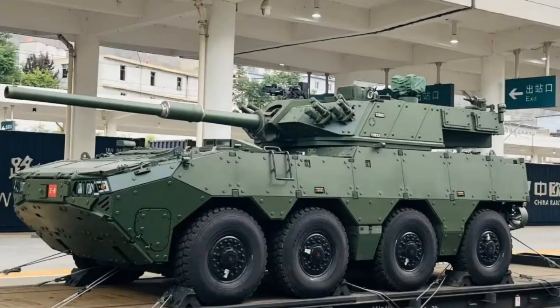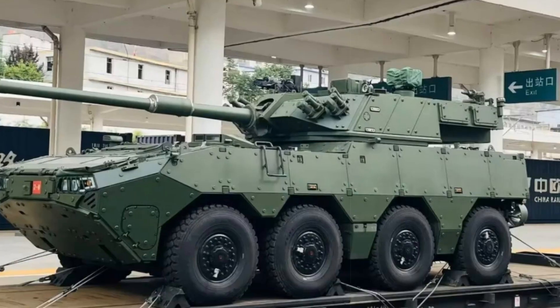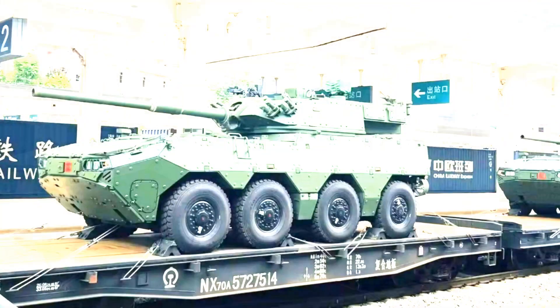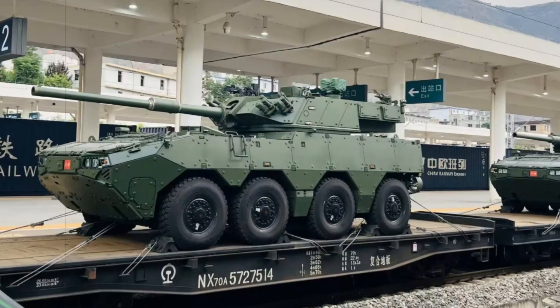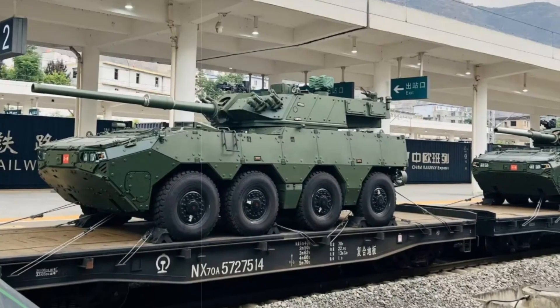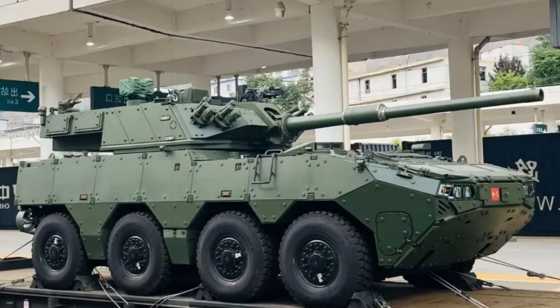Visual confirmation of the ZTL-19's deployment has emerged through social media channels, with footage showing military trains transporting these vehicles to frontline units, indicating a systematic rollout.